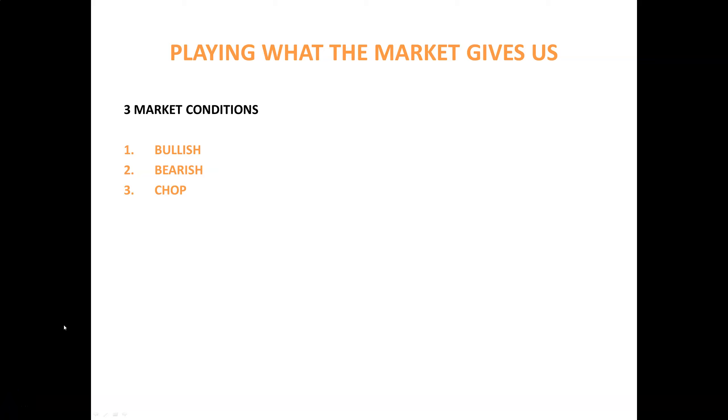Let's talk swing trading — swing trading is my thing. A huge part of trading in general is playing what the market gives us. On a basic, elementary level you've got three different market conditions: a bullish environment, a bearish environment, and then your chop fest. Right now the market is in what I would refer to as a chop fest.